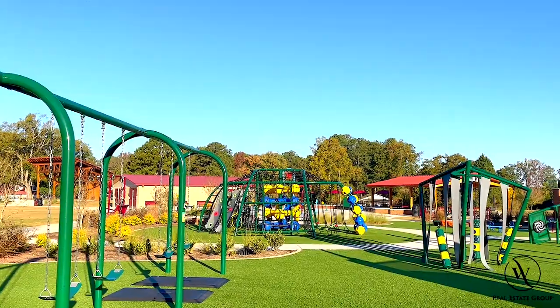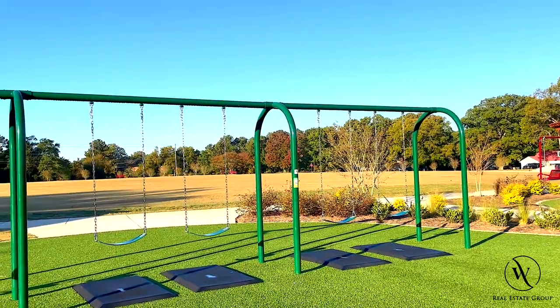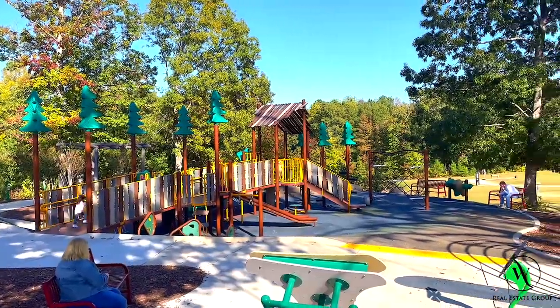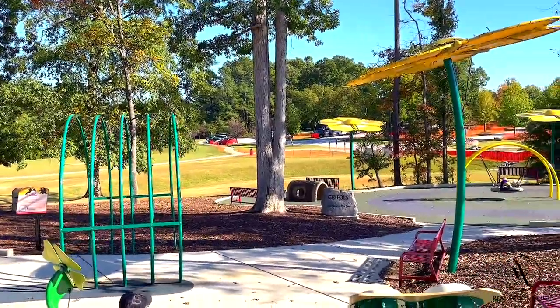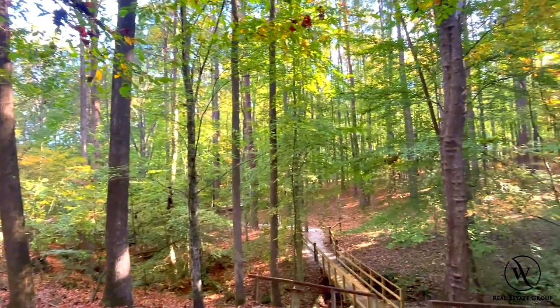For outdoor recreation, Clayton has some really great parks, many of which are newly built or renovated. The Clayton Municipal Park has a state-of-the-art playground for kids, sports fields, and a massive open field with a stage that plays host to many events. And the East Clayton Community Park is a newly renovated park with a really cool playground.